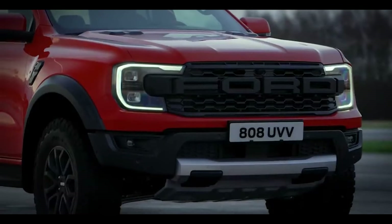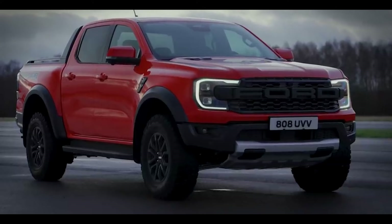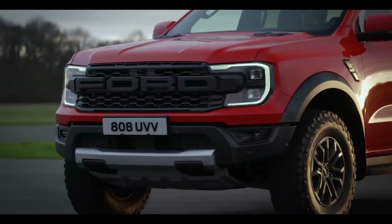Technology: The 2023 Ford Ranger comes with advanced technology that includes an 8-inch touchscreen, navigation system, parking assist, and adaptive cruise control.